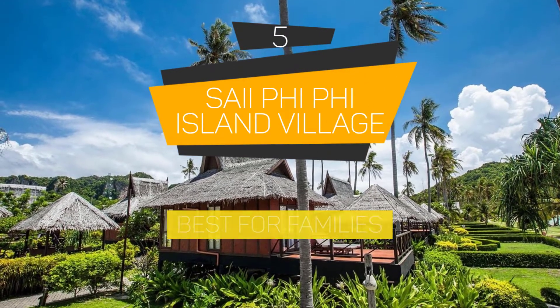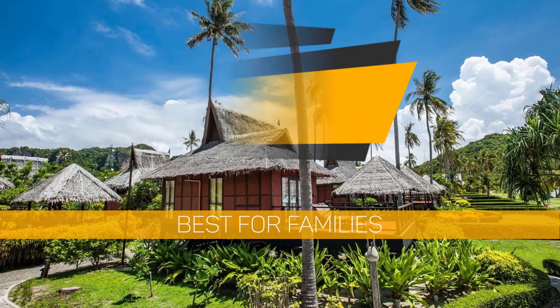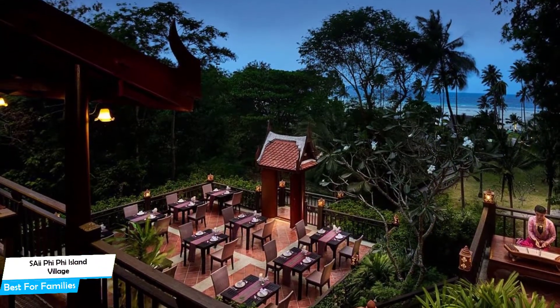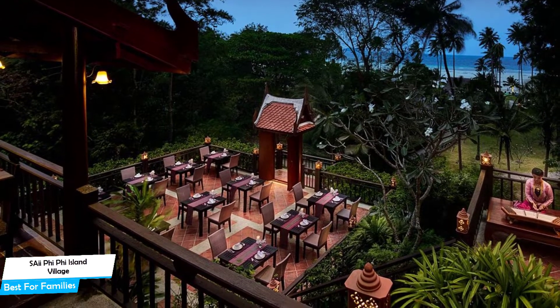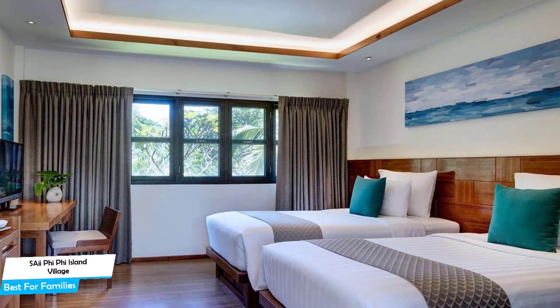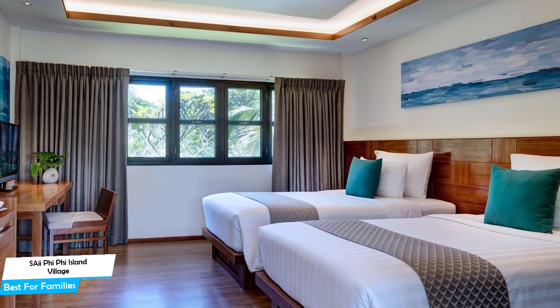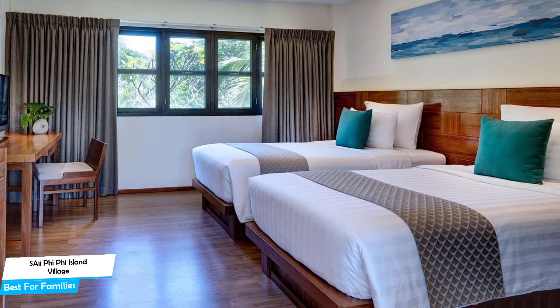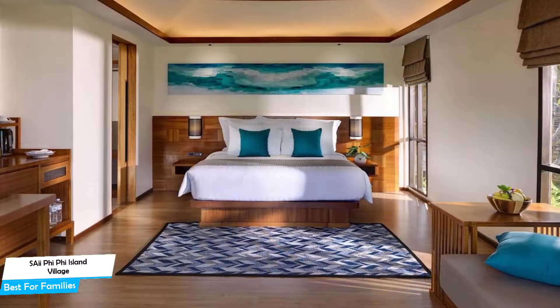Number 5: SAii Phi Phi Island Village – Best for Families. When you are traveling with kids, a city like Phi Phi Island is best enjoyed when you set up a base at a centrally located property that is designed to host families. To be able to enjoy your trip, you need a hotel that has spacious rooms, a child-friendly environment, and amenities you can use to relax. The SAii Phi Phi Island Village has it all.